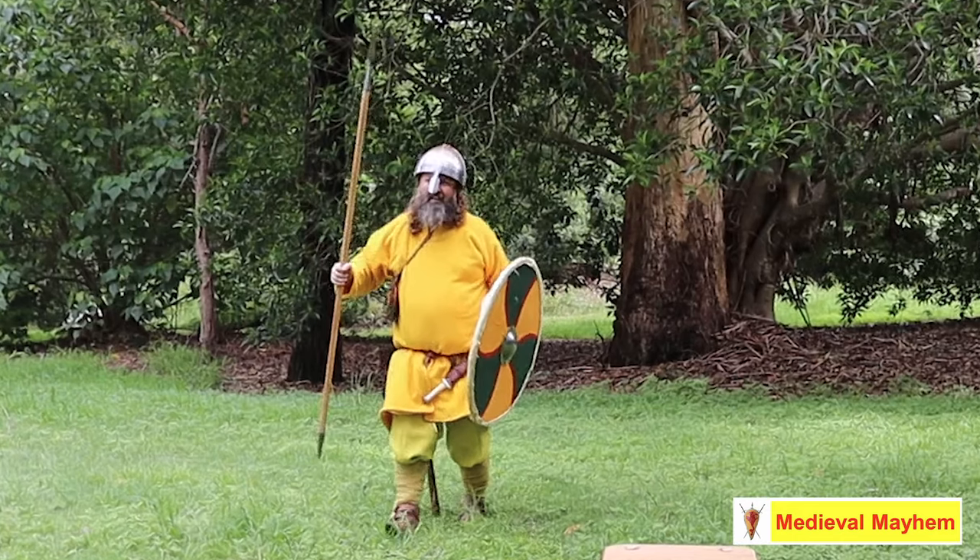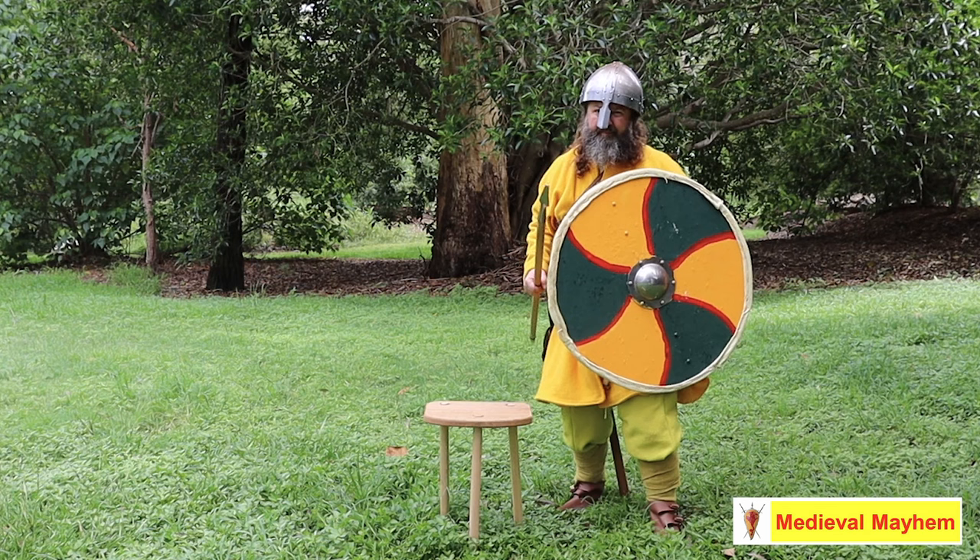So this is my impression of an Anglo-Saxon peasant, but this kit could equally serve for a Viking, a Carolingian, or perhaps even a Norman. Let me know your thoughts in the comments below — I'd love to hear them. I hope you've had a fantastic new year. My name is Ben from Medieval Mayhem; please like, subscribe, and share, and I'll catch you in the next video.